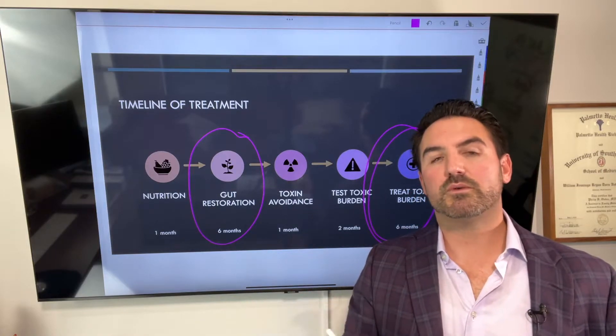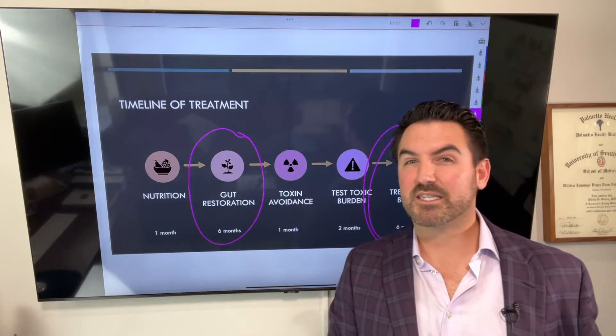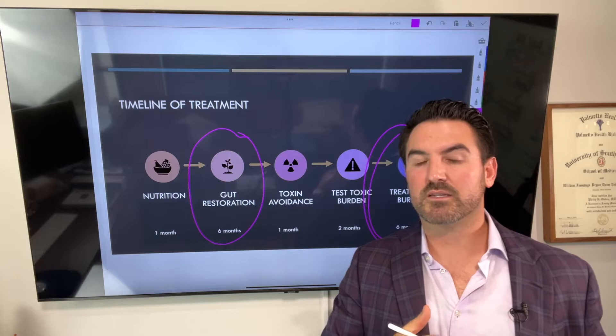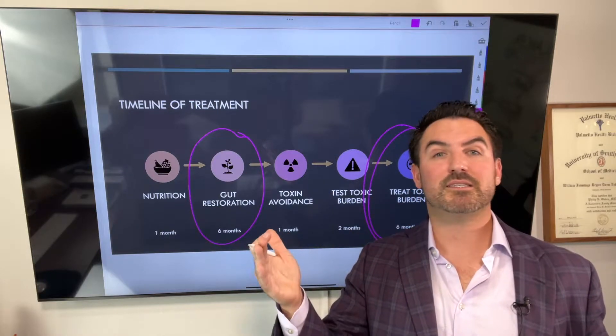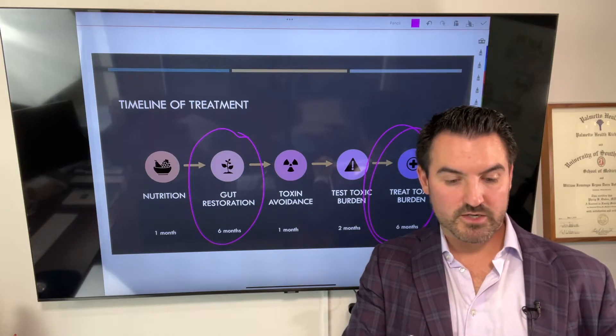There's more and more research coming out showing that the microbiome and the bacteria in our bowels do more detoxification than our own liver does. We don't fully understand it all, but we know that if you restore someone's gut, their detox processes speed up even without supplementation. So you can't skip the gut restoration.